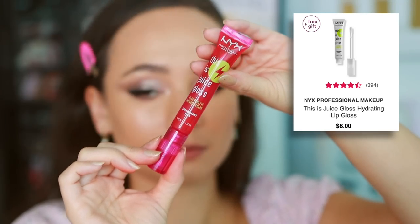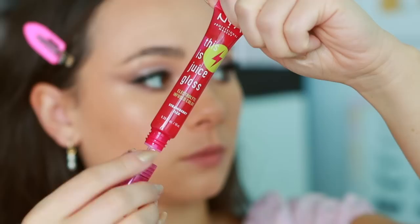The last makeup product is from NYX — the This Is Juice Gloss in the shade Strawberry Flex. This is such a good drugstore gloss. It's a bit of a novelty — it smells so good, like very artificial strawberries in the most yummy way possible. They have all these fruit flavors, and the shades are pretty clear, so it's really about the scent. The gloss itself isn't very pigmented but it has the prettiest glossiness on the lips. It smooths right over, fills in any lines, and gives your lips a very wet slick look. It's not the longest lasting but it's so hydrating you want to reapply it.